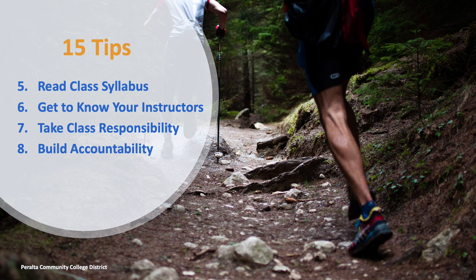Tip 6: Get to know your instructors. Building a rapport with your instructors is another tip for success. Asking questions and getting clarification enhance understanding and comprehension. You can do this by asking in class or visiting office hours.